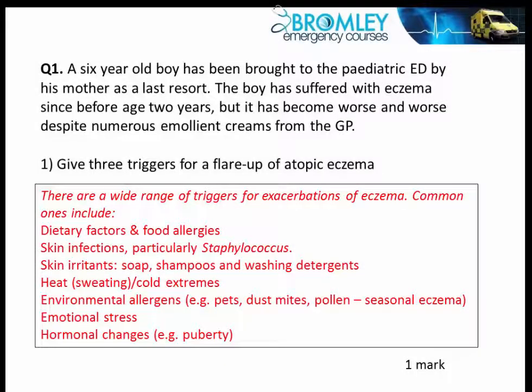Let's finish by going back over the five questions that we looked at at the beginning of this tutorial. The first one was about a six-year-old child whose eczema has become worse.